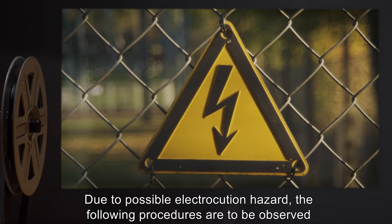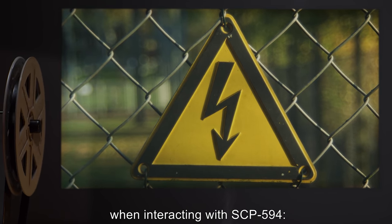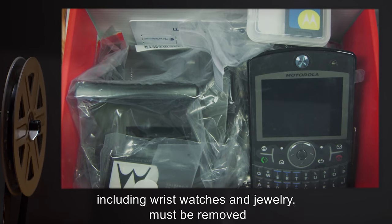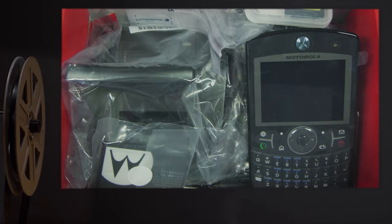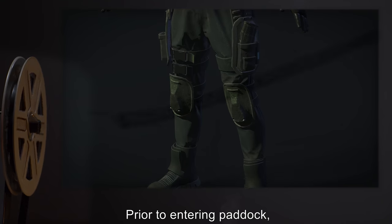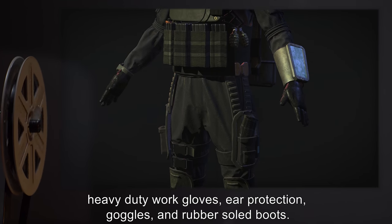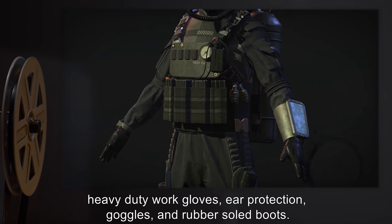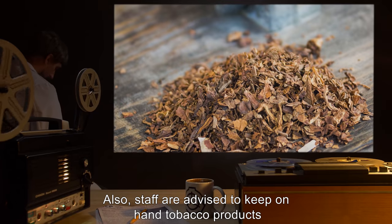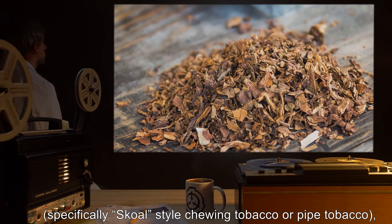Due to possible electrocution hazard, the following procedures are to be observed when interacting with SCP-594: all metallic items and electrical devices, including wristwatches and jewelry, must be removed and placed within provided plastic containers prior to donning protective gear. Prior to entering paddock, staff are advised to wear at minimum Tesla armor, heavy-duty work gloves, ear protection, goggles, and rubber-soled boots.